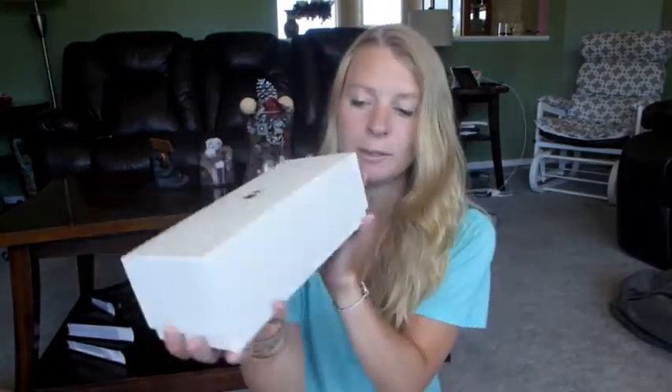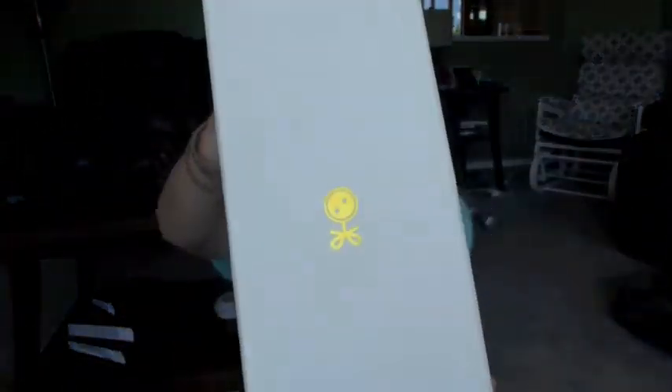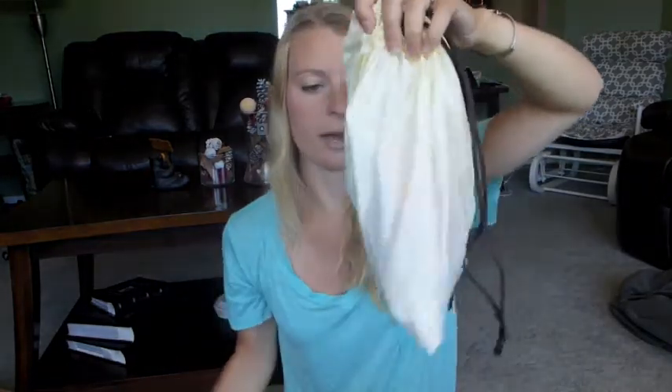As usual, it came in the nice white box with the little Loose Button symbol on it. I love these boxes — they're great for wrapping presents and stuff in. And as usual, it came in a nice white bag. I feel like I haven't gotten one of these in a long time.